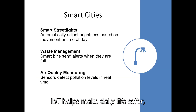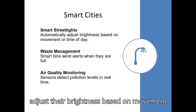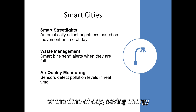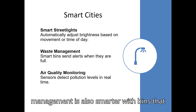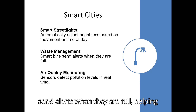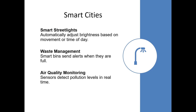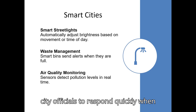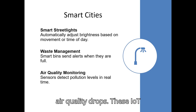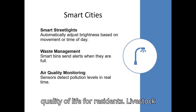In modern smart cities, IoT helps make daily life safer, cleaner, and more efficient. Smart streetlights can automatically adjust their brightness based on movement or the time of day, saving energy while keeping streets well lit when needed. Waste management is also smarter, with bins that send alerts when they are full, helping city workers plan efficient collection routes and avoid overflowing trash. Air quality monitoring sensors measure pollution levels in real time, allowing city officials to respond quickly when air quality drops. These IoT solutions make cities more sustainable, reduce waste, and improve the overall quality of life for residents.